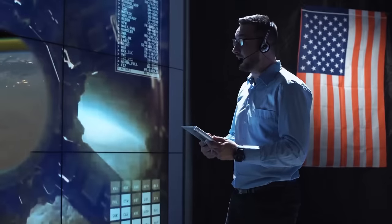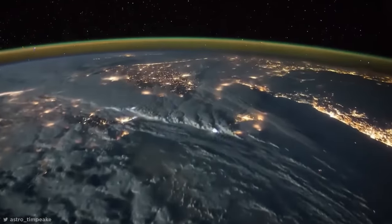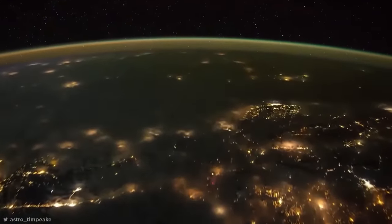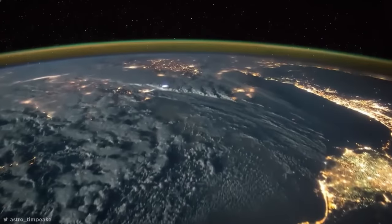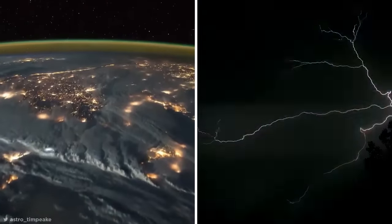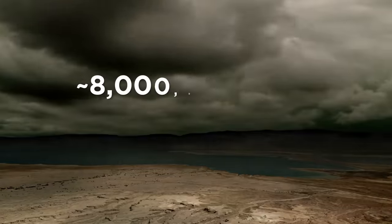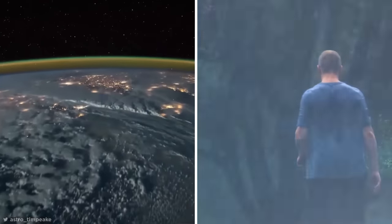You ever wonder what the Earth would look like from space? For most of us, finding out firsthand is nothing more than a pipe dream. But thanks to bona fide astronauts like Major Tim Peake from the European Space Agency and wonders of modern-day technology, us Earthlings can still get a sneak peek at life above the clouds. This eye-opening time-lapse clip was filmed while Major Peake was flying from North Africa over Turkey towards Russia in 2016. All those bright flashes you see as the Earth passes by are lightning strikes in different areas. About a hundred lightning bolts strike the Earth's surface every second — that's about 8 million strikes per day and 3 billion each year.